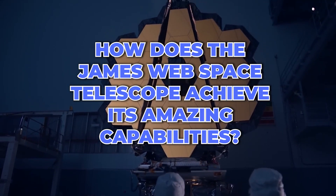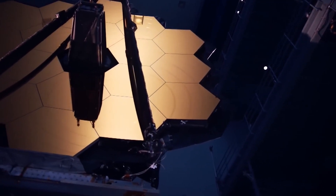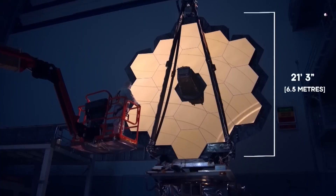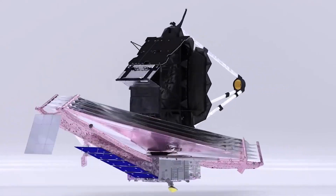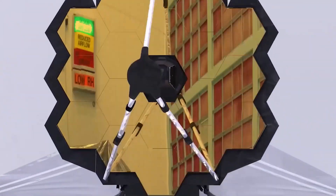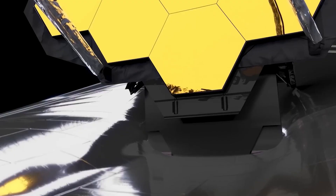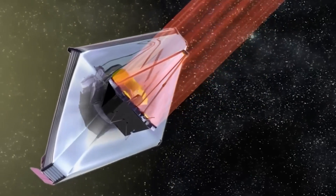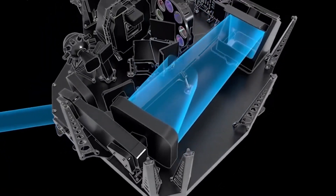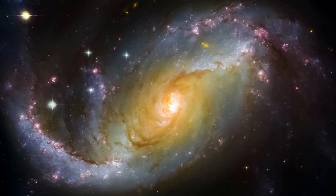But how does the JWST achieve its amazing capabilities? It has a huge 21-foot diameter mirror that captures and reflects light back to the spacecraft's instruments. Speaking of instruments, the James Webb has four of them, each designed to capture different types of light and provide a unique view of the universe. First, there is a near-infrared camera, which is the main camera and is directed to capture stunning images of distant galaxies, nebulae, and other cosmic wonders.